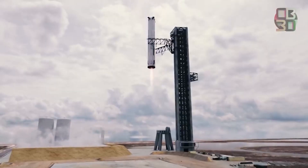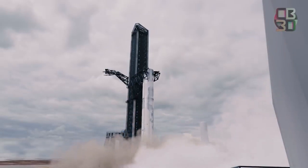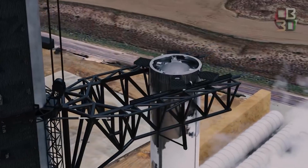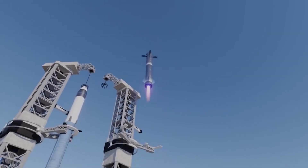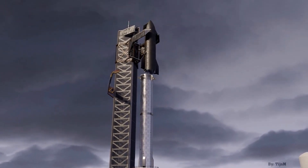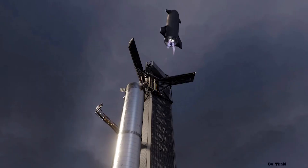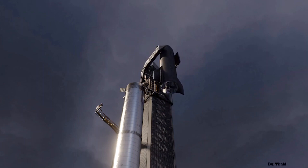SpaceX has begun testing Starbase's rocket-catching arms with ballasts to simulate the weight of Starship and Super Heavy. SpaceX started the process of proof-testing those arms about a week ago, beginning with some basic calibration work. Together, the three arms and launch tower amount to a giant custom-built robot that SpaceX CEO Elon Musk has deemed Mechazilla. Controlled with a complex system of hydraulic and electromechanical actuators spread throughout each structure, SpaceX must calibrate all of those devices to enable the full range of motion the arms are meant to be capable of. To do so, SpaceX appeared to actuate both catch arms, also known as chopsticks, as far as they were able to move on January 4th.